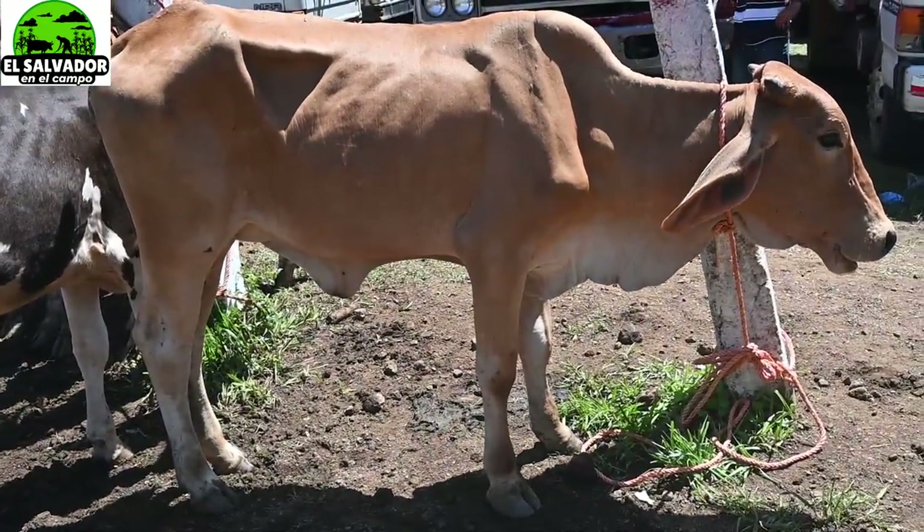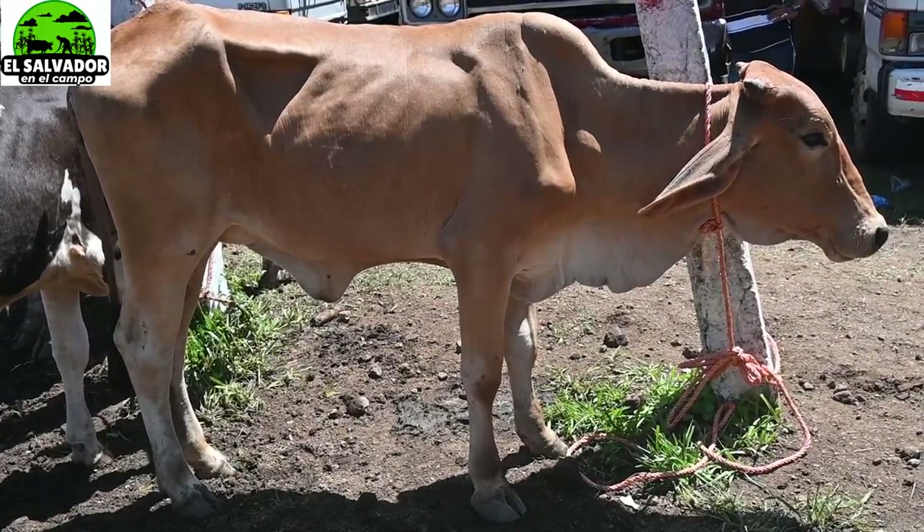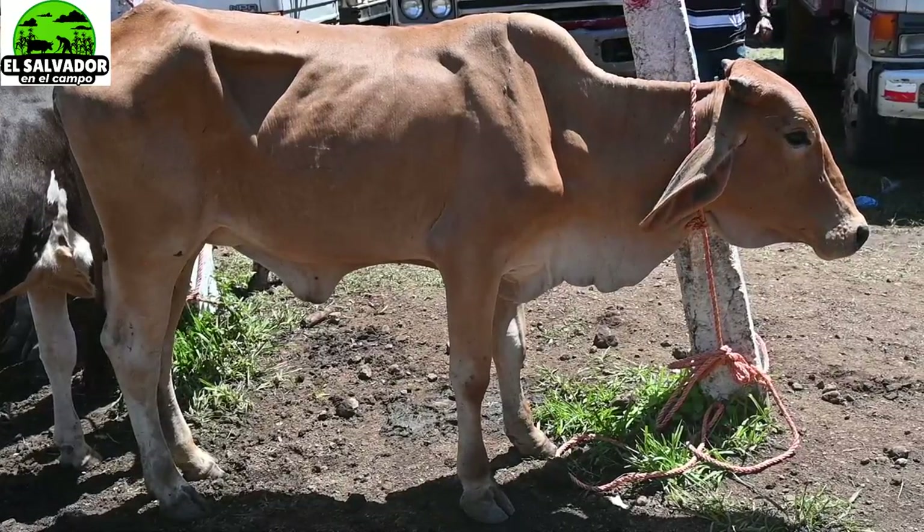Ese triangulito es una característica lechera, que es lo que estamos buscando. La mayoría busca productividad en leche. Los que necesitan carne igual pueden usarlo, pero estas son más para leche que para carne.